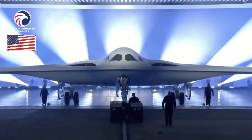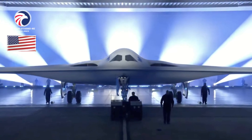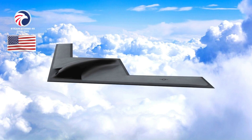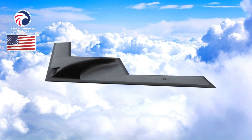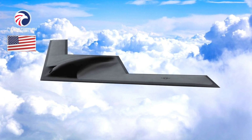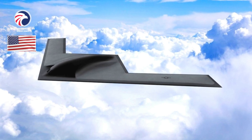Dimensions (estimated): span 140 feet, length 55 feet, height 18 feet. Weight: max takeoff unknown. Powerplant: undisclosed number of Pratt & Whitney engines.